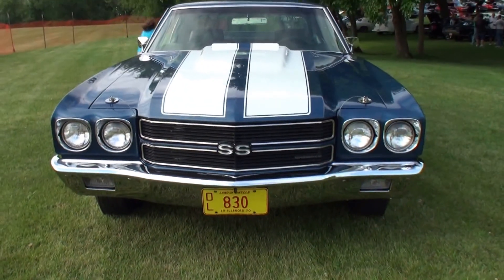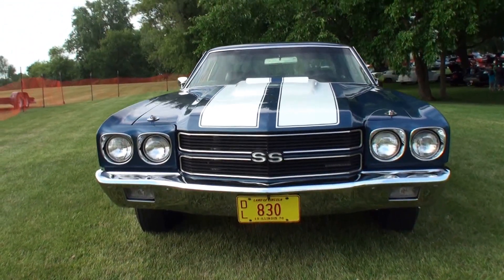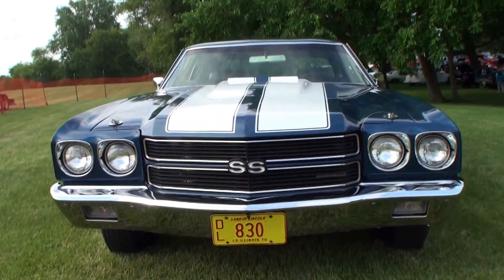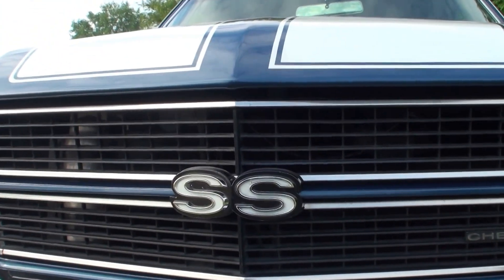What do we have here today? We have a 1970 Chevelle 454 SS, four-speed car with air conditioning. And in 1970, this was the Chevelle bomb — the 454, four-speed, all back to stock.